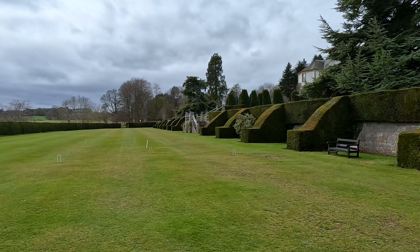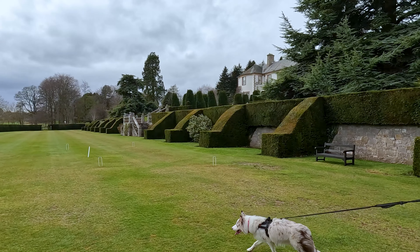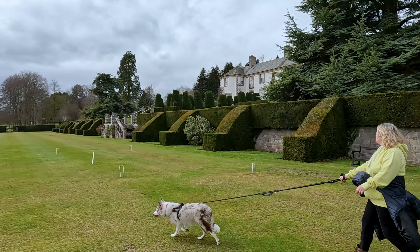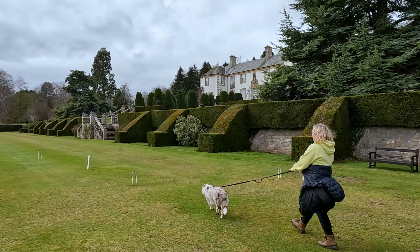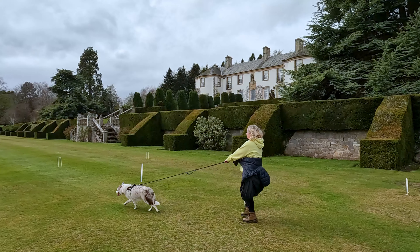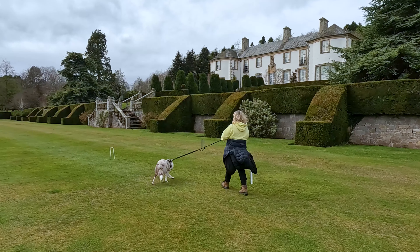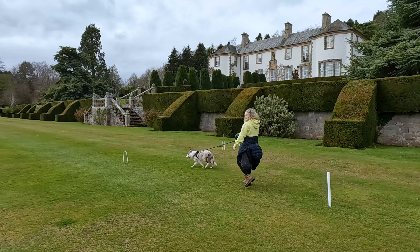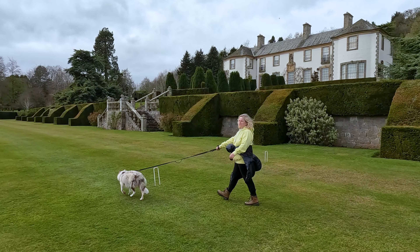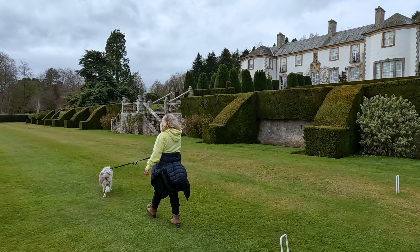Hill of Tarver offers a range of outdoor activities to suit all ages and abilities. Golf enthusiasts will be delighted to discover the estate's very own hickory golf course, which has been meticulously restored to its original 1920s design. This unique nine-hole golf course offers a fascinating insight into the origins of the modern game, with players required to use traditional hickory clubs and gutta-percha balls to navigate the challenging fairways and greens.